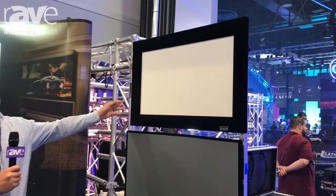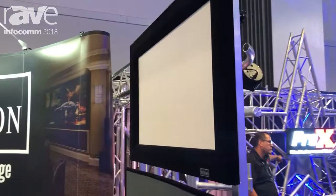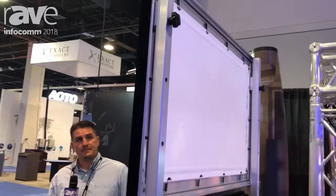This is Aaron White with Siverts & Screens. We're here at InfoComm 2018 in Las Vegas, Nevada. This year we are showcasing our Legacy Series frame with our Cinema White material. This is our most popular frame that we sell. And then our second product that we have on display is